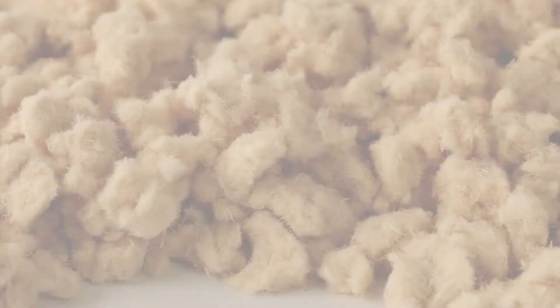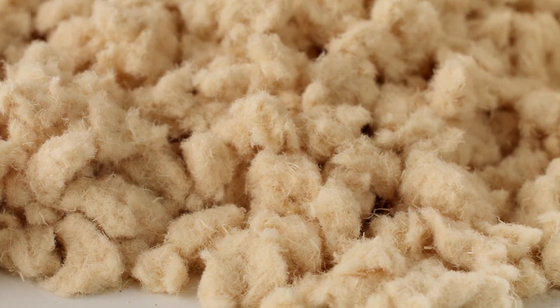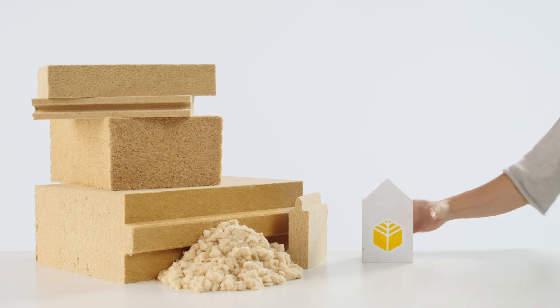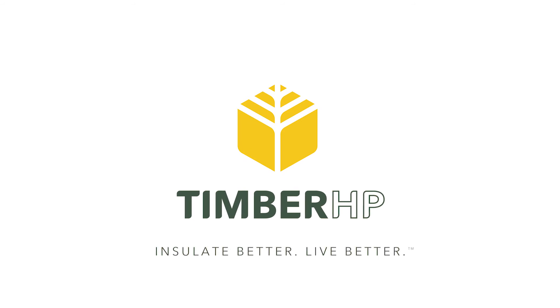Timber fill: a high-performance insulating solution born from a renewable, consistent feedstock of softwood chips. A product that creates safe, healthy indoor habitats, while having a positive impact on us and our environment. Timber HP. Insulate better. Live better.